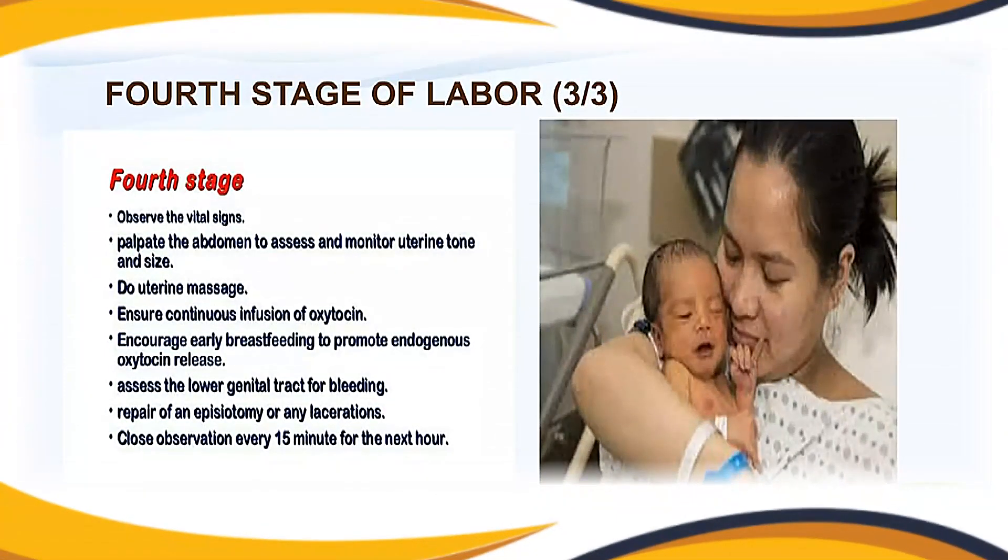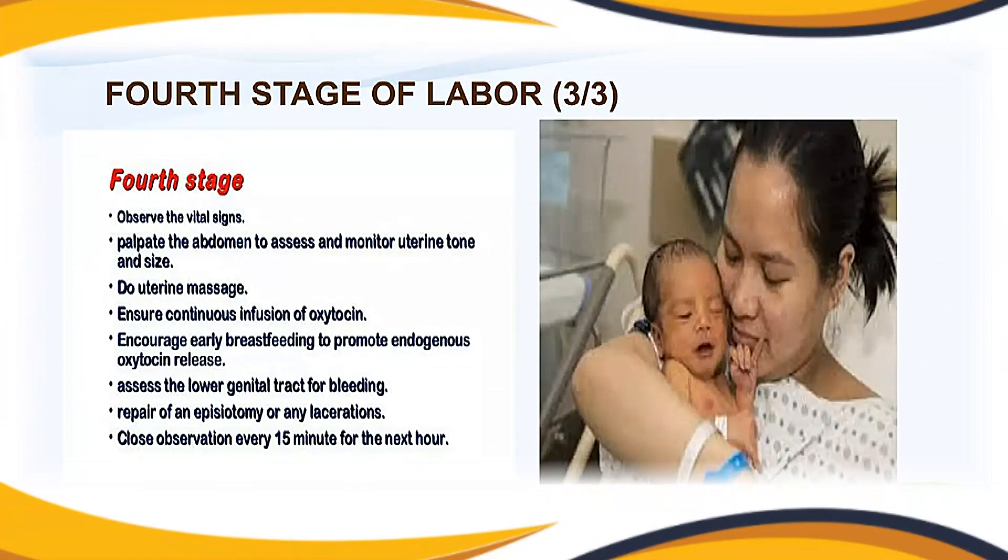During this phase the midwife must perform the following assessments: observe vital signs; palpate the abdomen to assess and monitor uterine tone and size; perform uterine massage if necessary; ensure continuous infusion of oxytocin; encourage early breastfeeding to promote endogenous oxytocin release; assess the lower genital tract for bleeding; repair any episiotomy or lacerations; and conduct close observation every 15 minutes for the next hour.